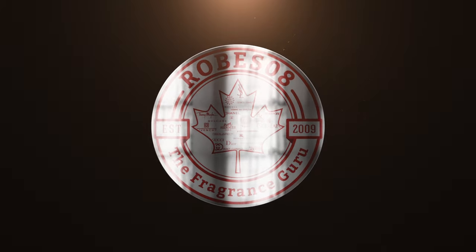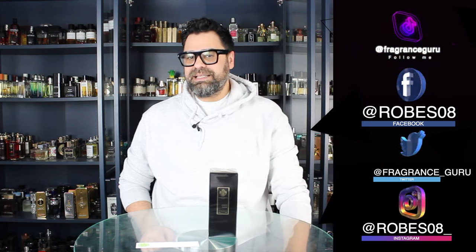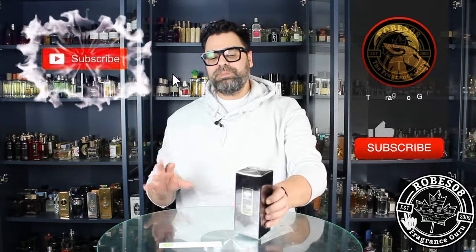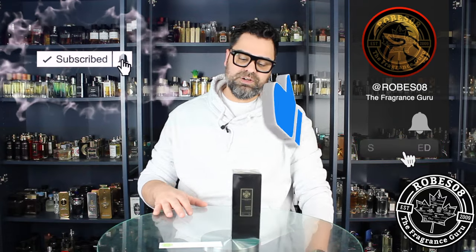Welcome back to the Robes Away channel, I'm your host Mark. Today we're doing a first impression unboxing video, delving into the brand Manzara and their coffee-based fragrance called Amore Cafe.